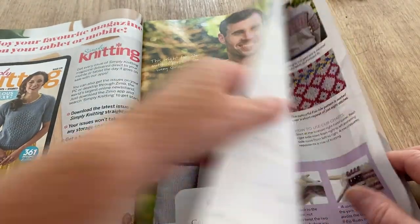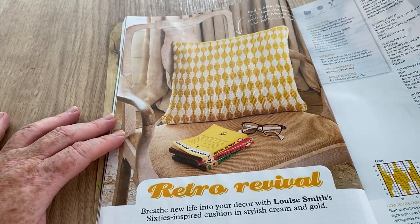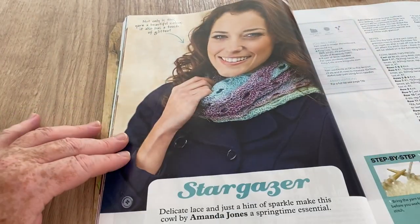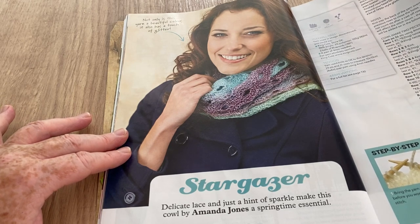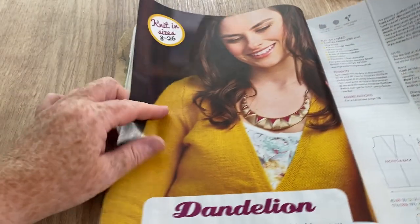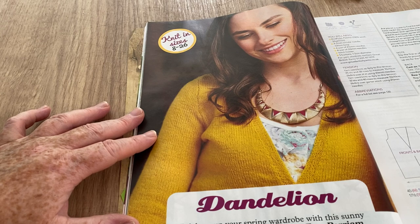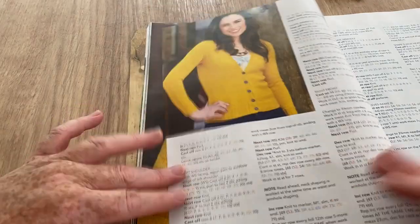Retro Revival — a cushion by Louise Smith, 60s inspired in cream and gold. Stargazer — that's pretty, a cowl by Amanda Jones. There's more detail and pretty work. Then Dandelion — brighten up your spring wardrobe with this sunny yellow stocking stitch cardigan by Fay Periam, which is the cardigan that was on the front.